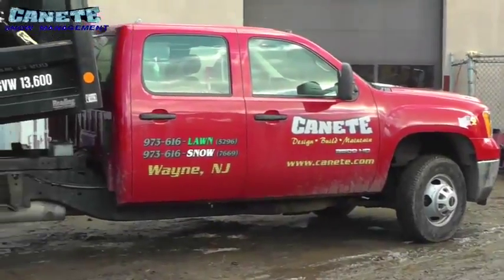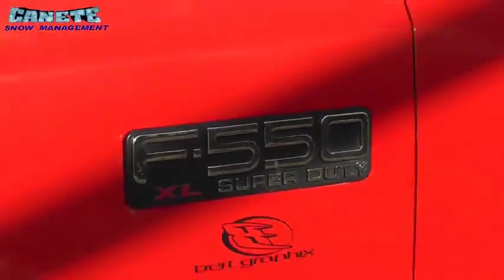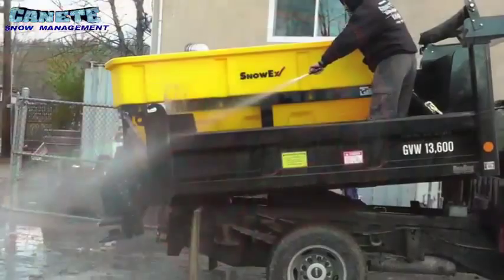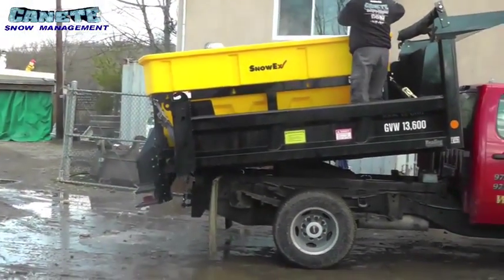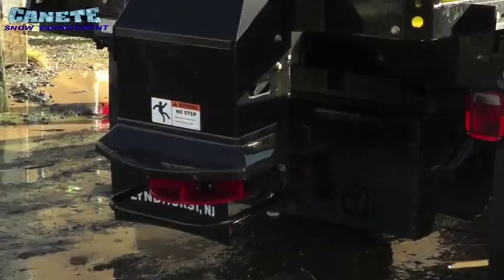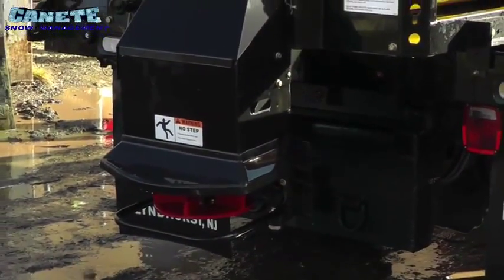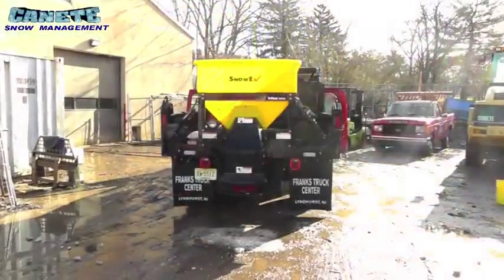At Kennedy Snow Management, we stay on top of the newest ice prevention and snow management equipment technology. For example, this new Snow-X Salter is much more efficient than others used in the industry. Not only does it require less material to produce the same ice-melting performance, but it also features an onboard computer that utilizes GPS compatibility to produce reports.